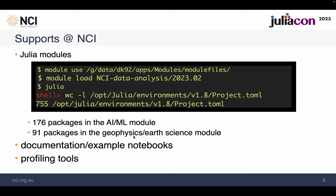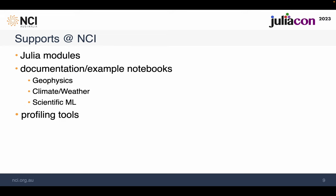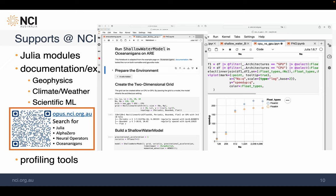We release new versions of these Singularity image-based modules every three to six months to keep up with user demand. To help users use those modules, we also have documentation and examples prepared. Our team currently works on three topics: geophysics, climate and weather, and scientific machine learning. Go to our documentation website and search for those examples — the QR code should lead you directly to the Oceananigans example page, tested on 23rd of June 2023.